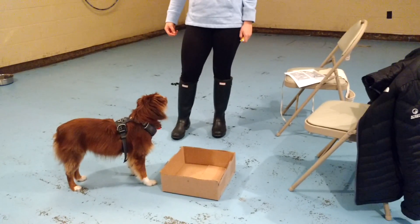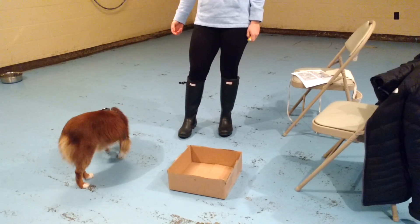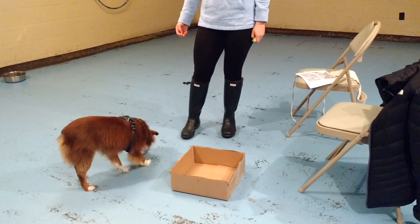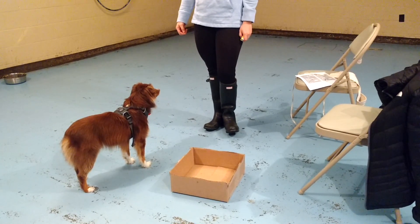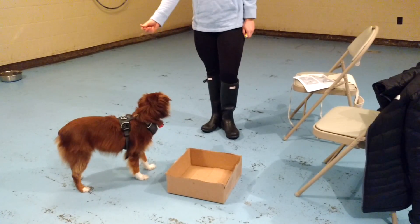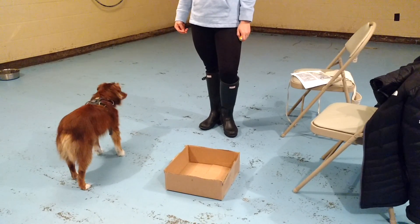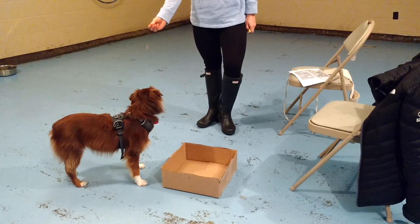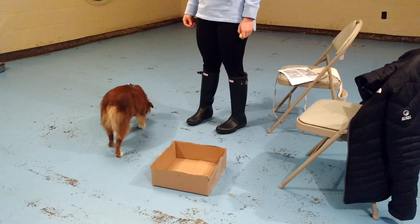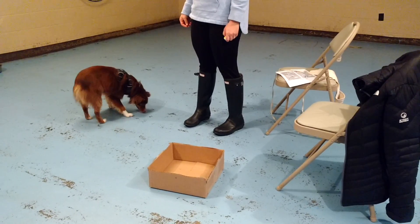Keep your eyes on him. Beautiful. See, it's a little bit more deliberate this time, right? Very good. Now wait for him to be a little bit closer to it. Yes. Beautiful. I'll take it because he walked towards it deliberately. He's starting to put it together that it has something to do with the object.